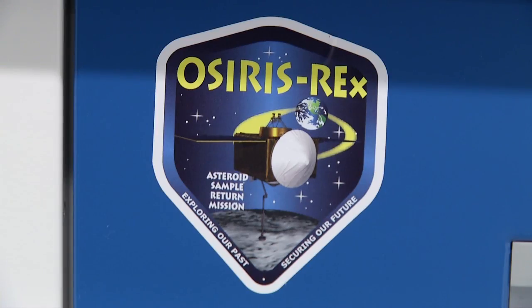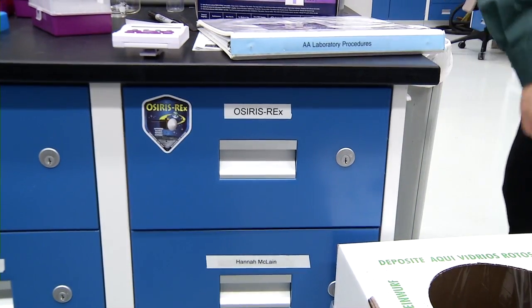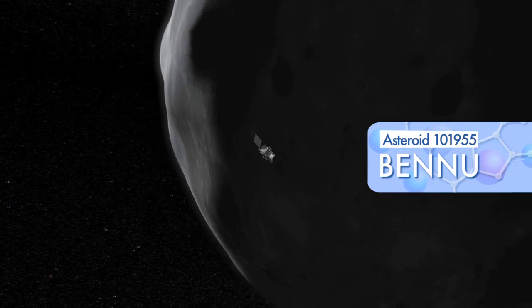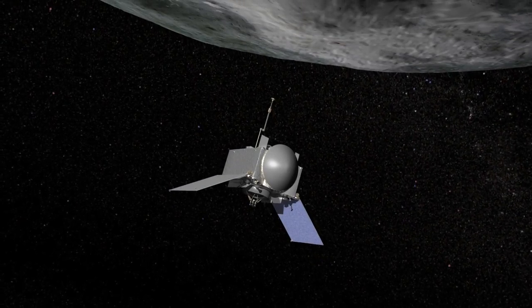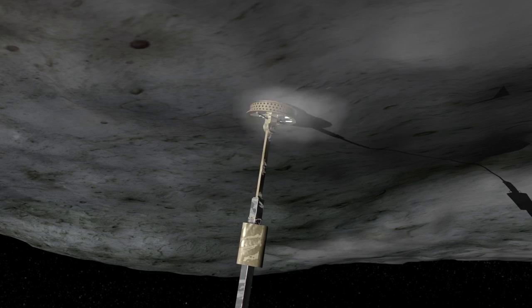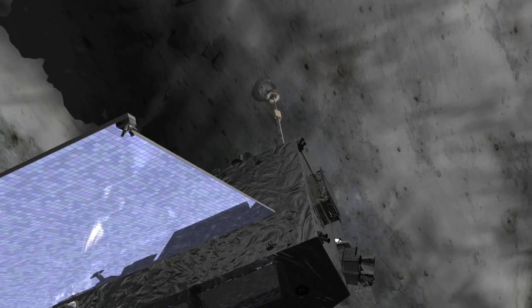OSIRIS-REx is a NASA mission which launched in 2016 and goes to the near-Earth asteroid Bennu, which is an organic-rich, very dark, primitive asteroid. It orbits the asteroid for about a year, studies it in great detail, and then collects a sample and returns it to the Earth for a worldwide distribution and study.